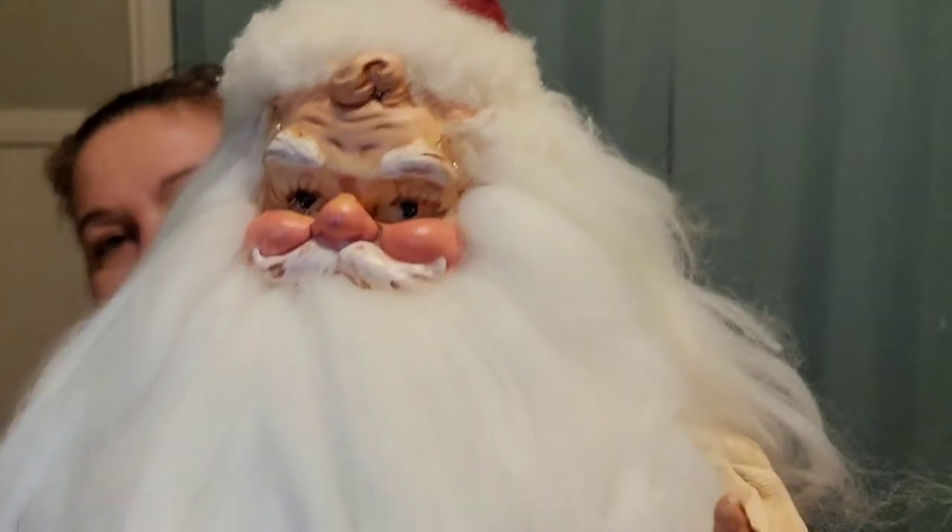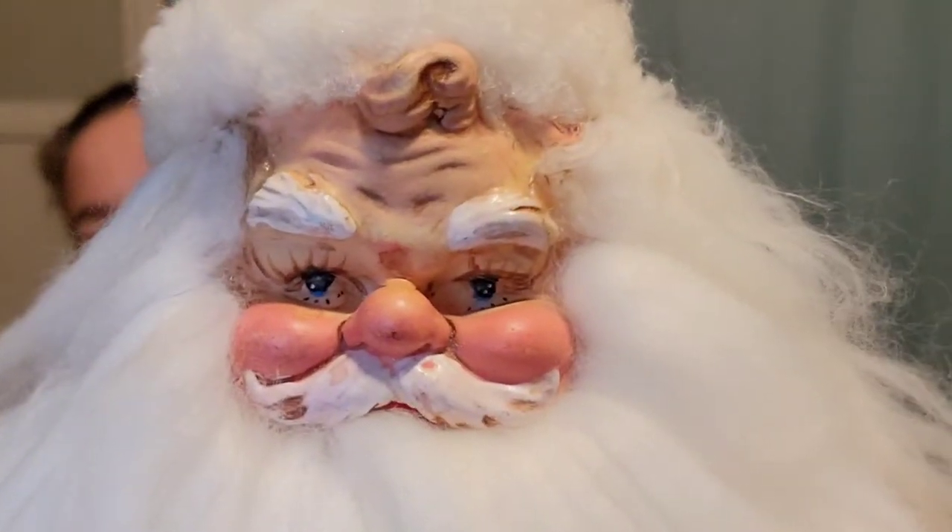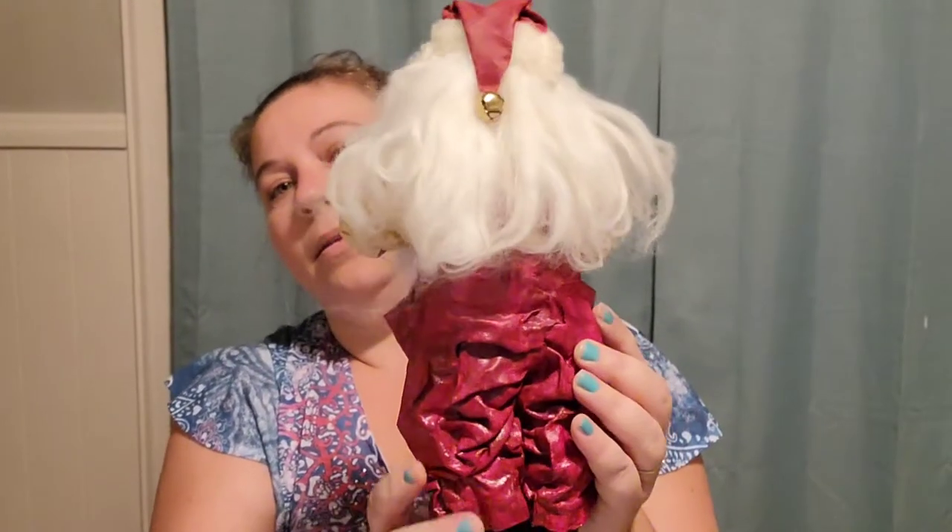I found this little guy. He is a folk art Santa Claus and he's made out of canvas — you can see it's like starched painted canvas. He has a really cute face, I think. I like him. I paid $2.50 for him and he is listed for $35.00.